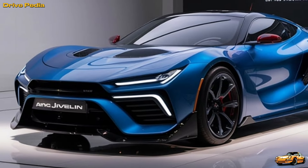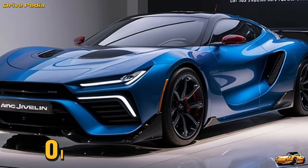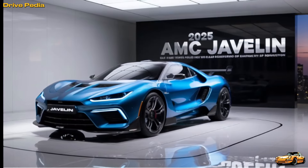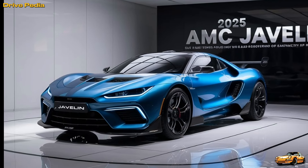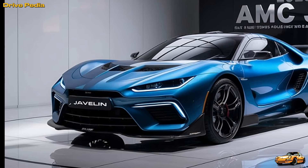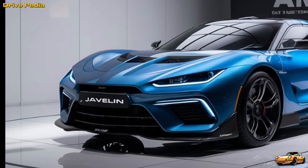Originally launched in 1967 by the American Motors Corporation, the AMC Javelin quickly became a symbol of American muscle and performance. Its aggressive styling and powerful engines made it a favorite among car enthusiasts and racers alike. Back in the late 60s and early 70s, the Javelin wasn't just a car — it was a statement.